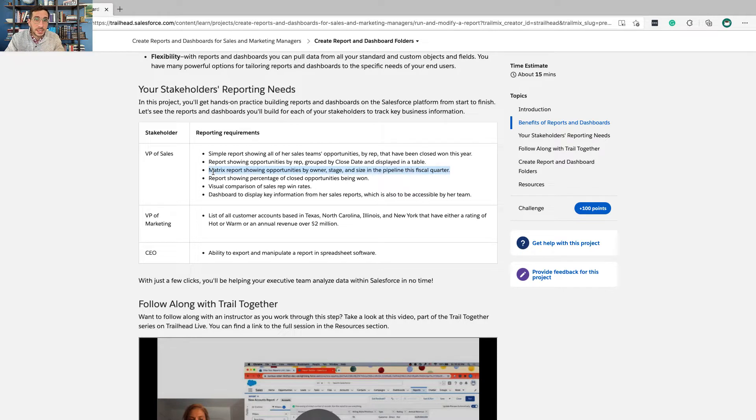The matrix report showing opportunities by owner, stage, and size for the pipeline this fiscal quarter lets you see how things are moving through the company. You'd also want to see if a sales rep has 10 opportunities — that might be great — but what if somebody only has one or two? Ideally, a good company would ask why: does that sales rep not know something they need to know, or is there something happening in their personal life the company should be aware of? You need to understand and address that.